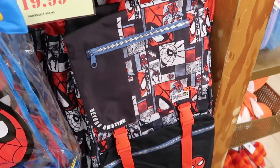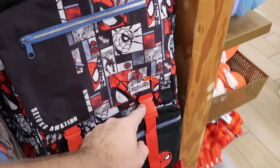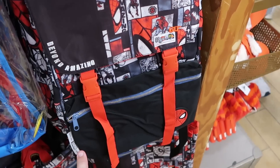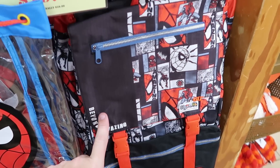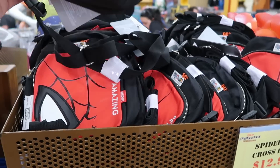They do still have the 60th Anniversary of Spider-Man backpacks — the whole comic book strip is embroidered there. '60th Spider-Man Beyond Amazing.' This is an adult size. Only $20 marked down from $60. And they do still have the Spider-Man crossbodies — lots of really good Spider-Man merchandise lately. This has two different zipper compartments. That is only $13 from $30.